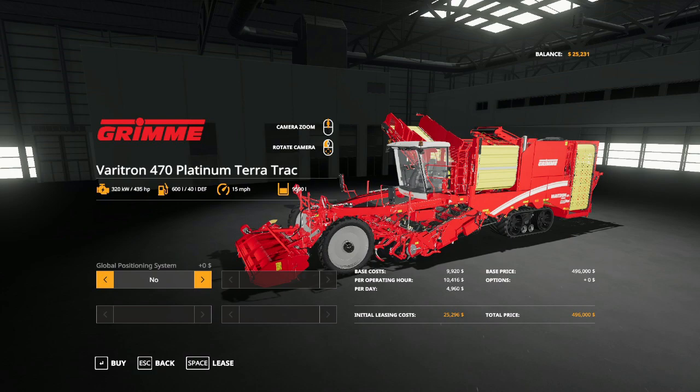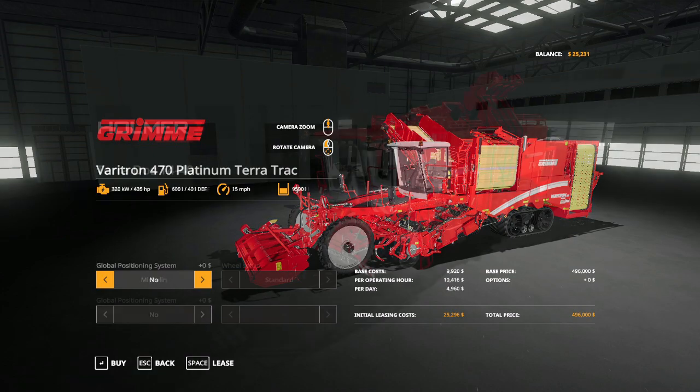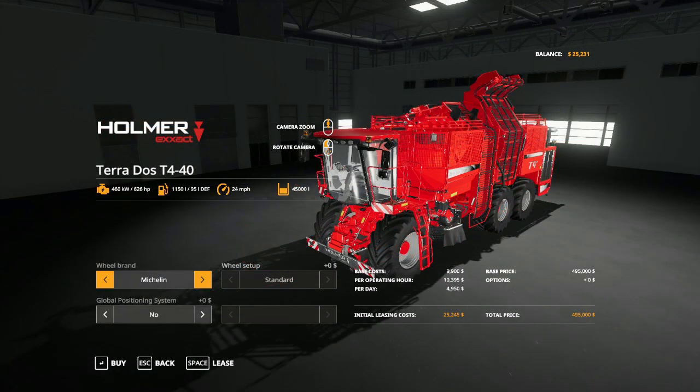Franz started developing potato harvest products around 1936, and if you want to do any kind of root crop, Grimme is probably going to have the piece of equipment you're looking for. Holmer also does harvesting for potatoes and root crops — particularly sugar beets. It was founded by Alphonse Holmer in 1969, where he developed the first self-propelled six-row sugar beet harvester. They are located in Eggmühl, Germany.